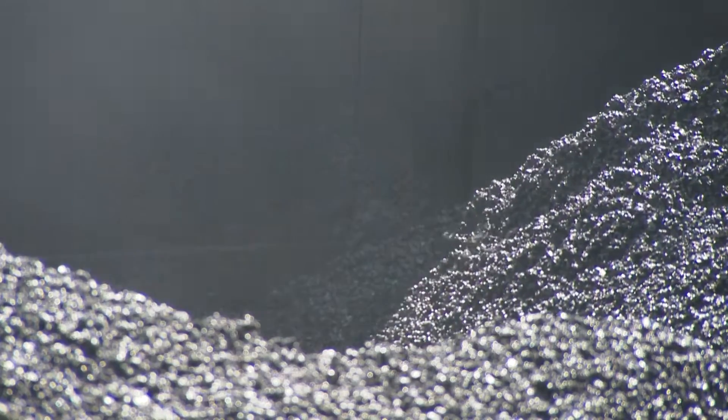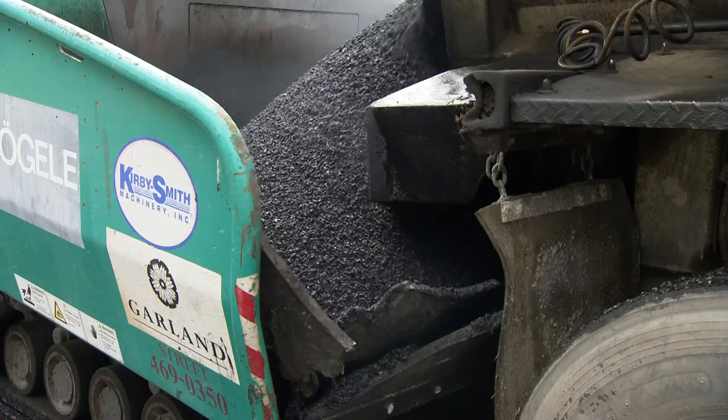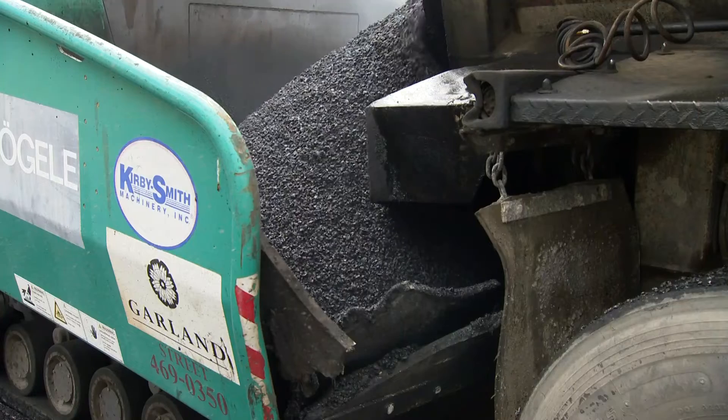The material used to repair these potholes is asphalt, which is cheaper and easier for crews to carry. This helps the Street Department take care of the potholes as soon as possible.